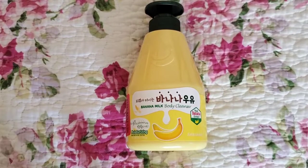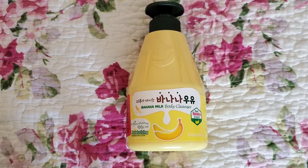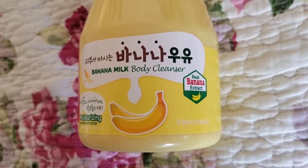Hi everyone, so this is going to be my review on the Quail Nara Banana Milk Body Cleanser. This is in the 560 gram or 19.75 ounce size.